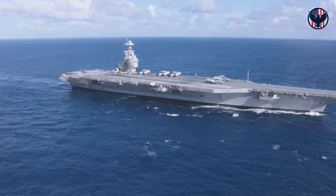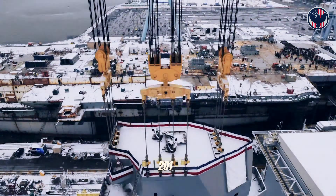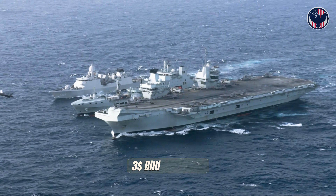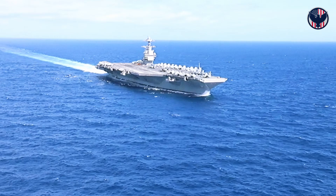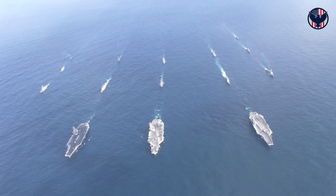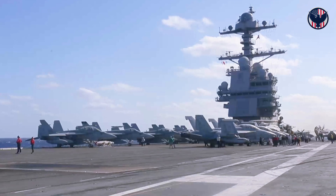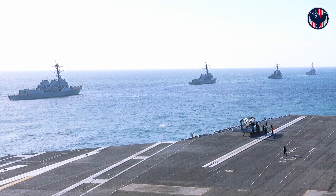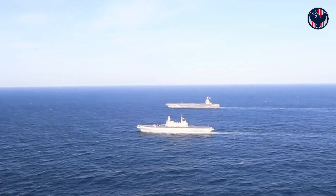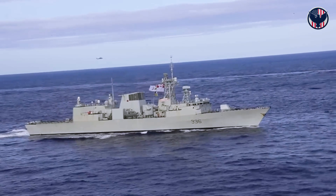Everyone compares these carriers by size, but the real difference isn't visible from the outside. The real difference has nothing to do with size, nothing to do with nuclear power, nothing to do with how planes take off. The real difference is hidden three decks below the flight deck, in the ship's electrical heart. And it reveals two nations that looked at the future of war and made completely opposite bets — one bet on weapons that don't exist yet, the other on reliability over revolution.